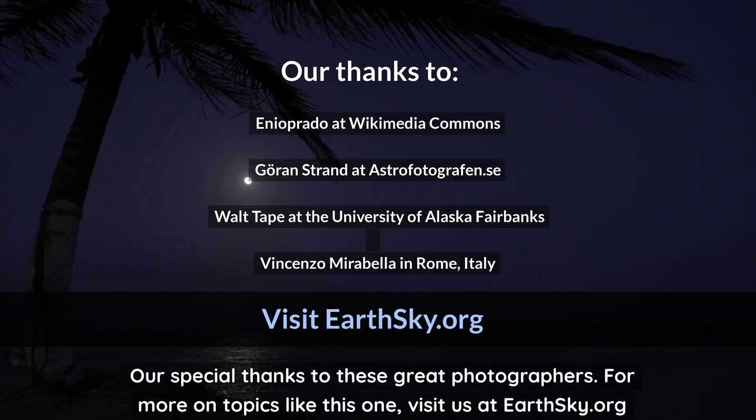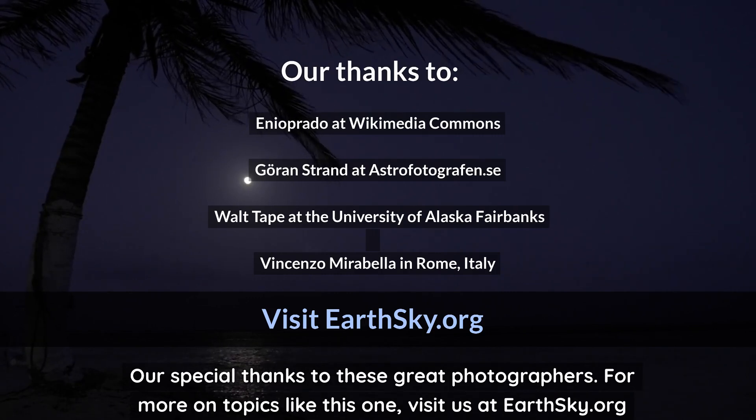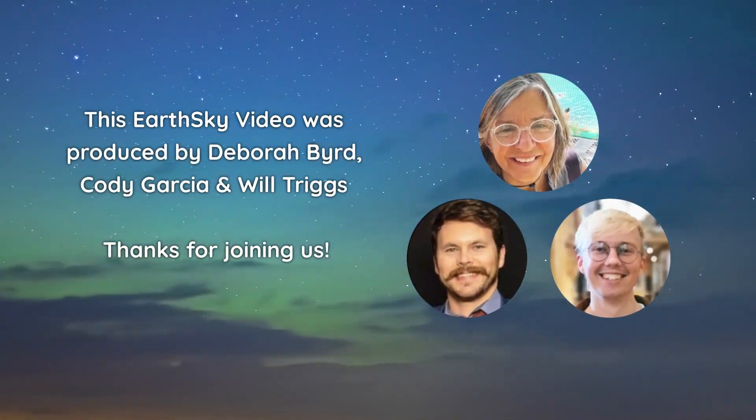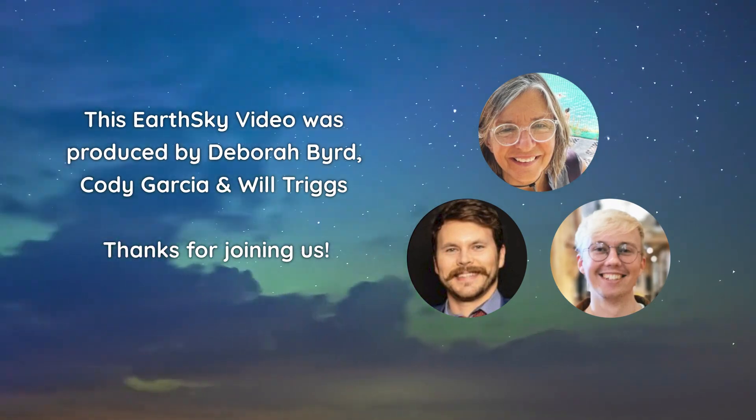Our special thanks to these great photographers. For more on topics like this one, visit us at EarthSky.org. This video was produced by Deborah Bird, Cody Garcia, and Will Triggs. Thanks for joining us.